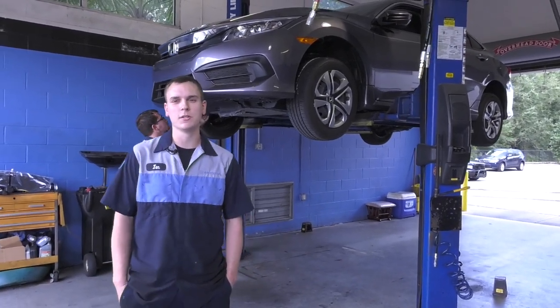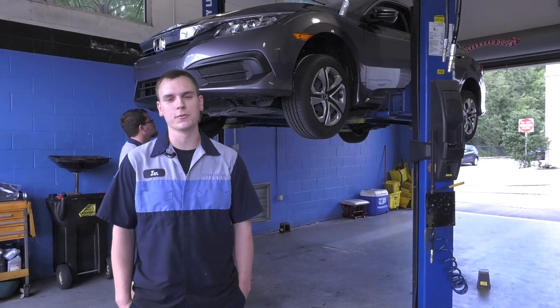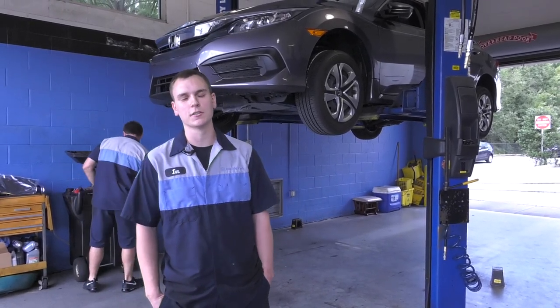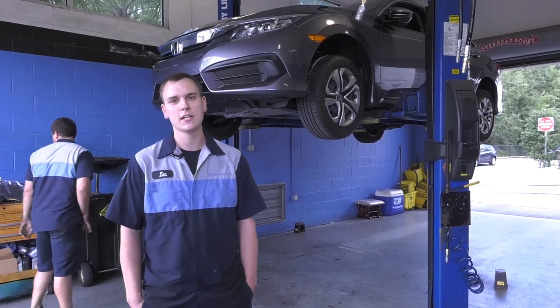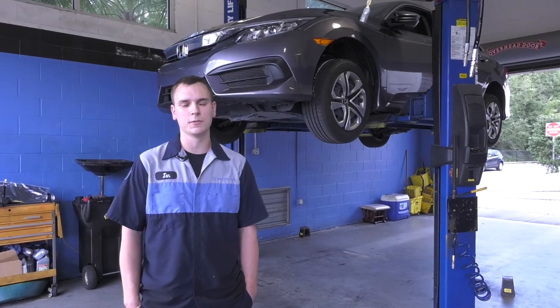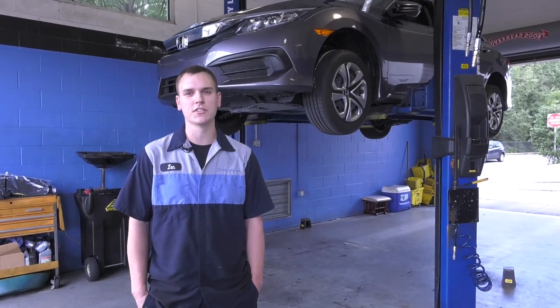Basically what we go over every time you do an oil change: we're going to go over your fluids, make sure your battery is testing good, check your filters, make sure all your suspension is tight, make sure your tires are safe, make sure your brakes are safe. Basically make sure your car is ready to go and make sure you're safe at all times.